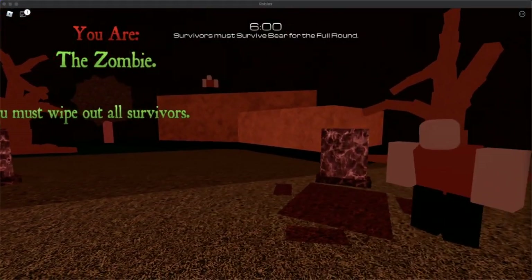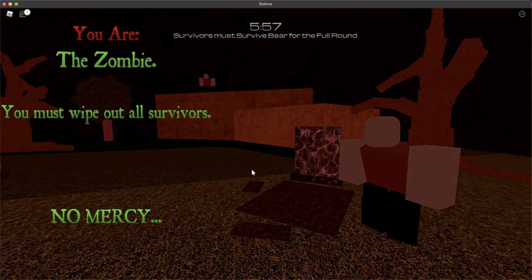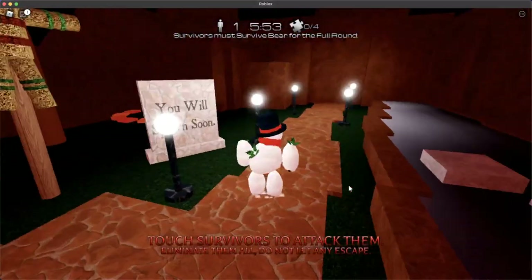Hey guys, welcome back to another video. My name is TheUnderFactors. In today's video, I'll be showing you day 10 of the advent calendar in Bear Star. Now, this one is going to be a zombie — and here it is. It's Snowman.